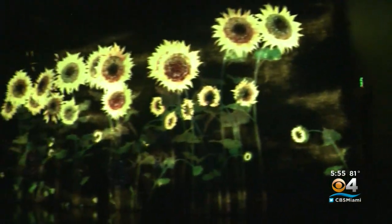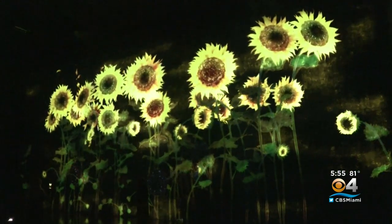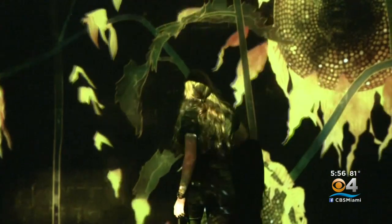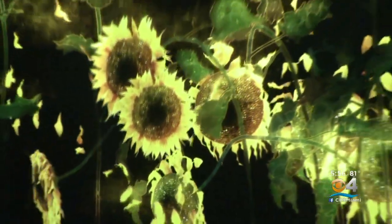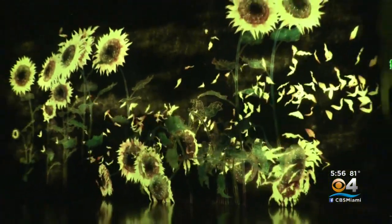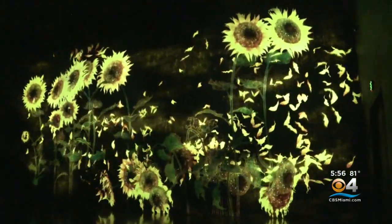If you stay for one hour, you would see a whole series of flowers grow and die and bloom again. And depending on how everybody around you is interacting with the piece, it's always different. What's interesting about Team Lab is that it's not a video on loop — it's actually generating in real time, so it's always something different.